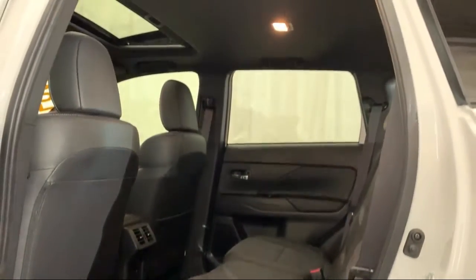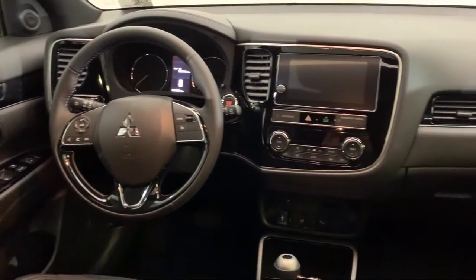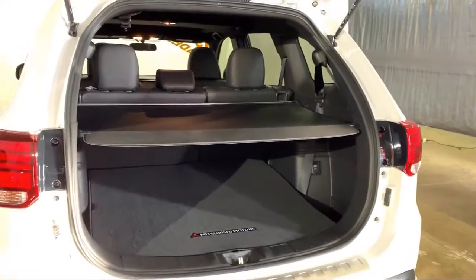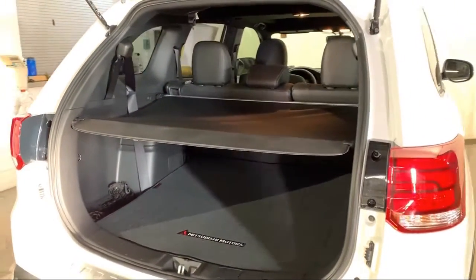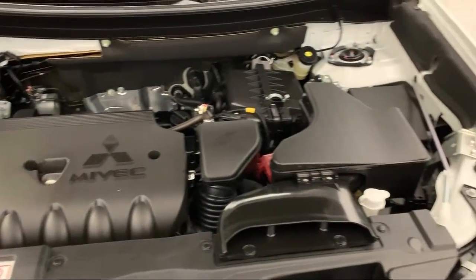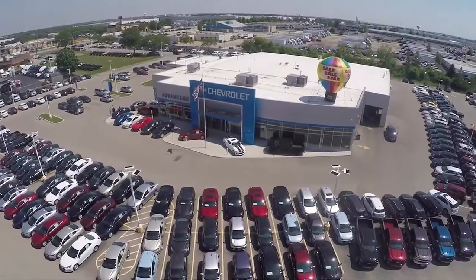Here at Advantage Chevrolet of Bolingbrook, we have been satisfying customers since 1999. We go above and beyond to make sure that you have the best possible shopping experience. We even offer pickups from O'Hara and Midway airports for our customers. We can't be beat, so visit us today. We are conveniently located just off I-55 on Route 53, South Bolingbrook, exit 247.